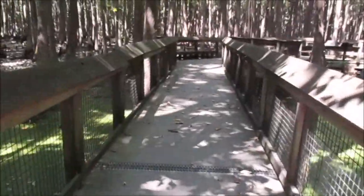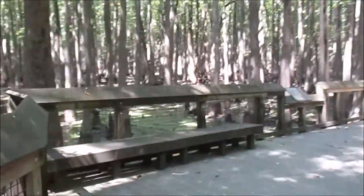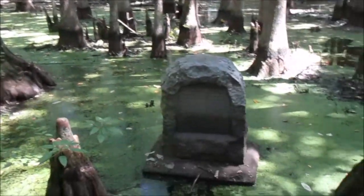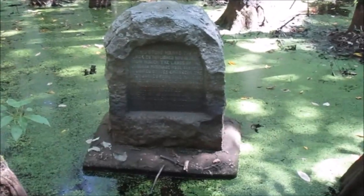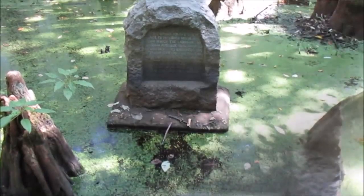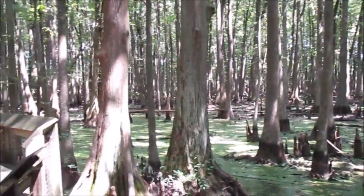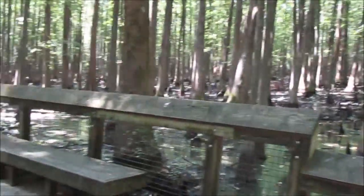What we see next is the centerpiece of this park — Louisiana Purchase State Park. We're almost there, at the end of this boardwalk. And there it is. This marker was erected in 1926, and the text reads: 'This stone marks the base established November 10, 1815, from which the lands of the Louisiana Purchase were surveyed by United States Engineers. The first survey from this point was made to satisfy the claims of the soldiers of the War of 1812 with land bounties.' It's surrounded by swamp.